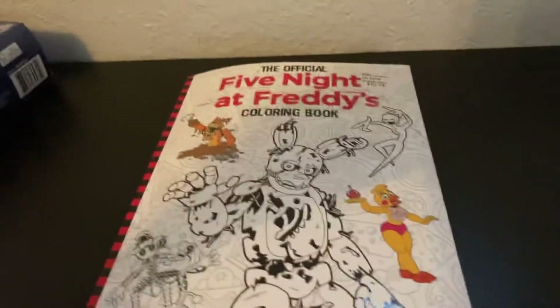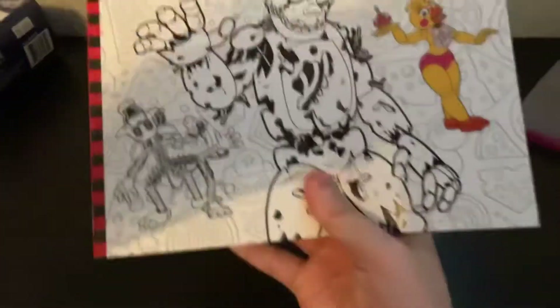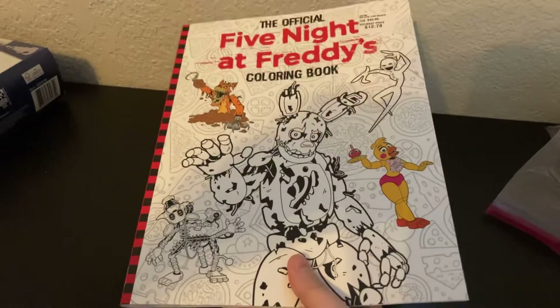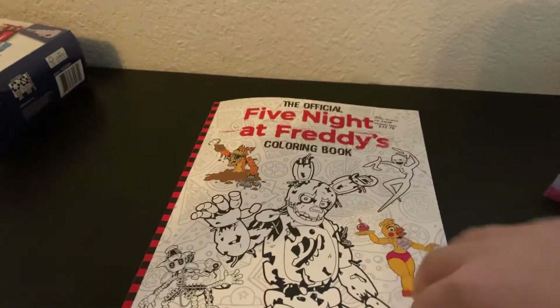What's up guys. I got this — it came out a few days ago. It's a Five Nights at Freddy's coloring book. I found this at Walmart. This is new, as you can tell from the cover.